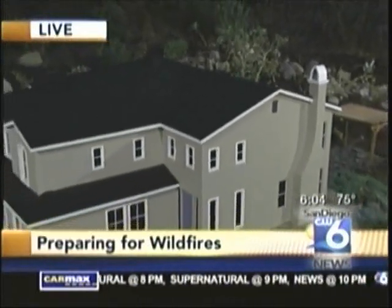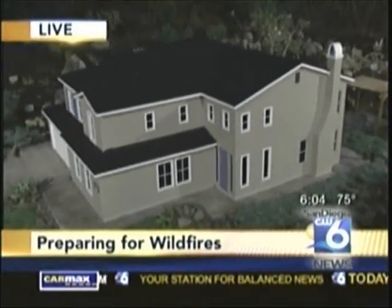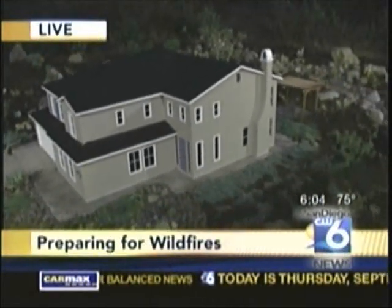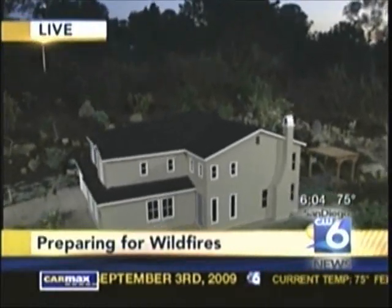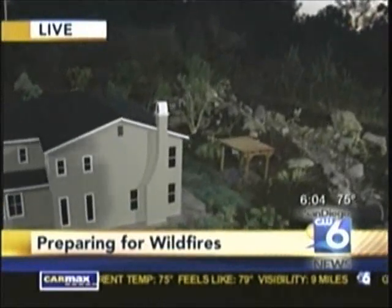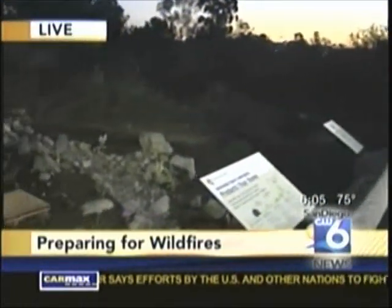It's important to have address numbers on your home and fire-resistive landscaping around your home. All of this together is a combined effort to provide defensible space for your home, give firefighters a chance to save your home during a fire, and also give you the ability to return home and actually have a home if you have all this protection built in.